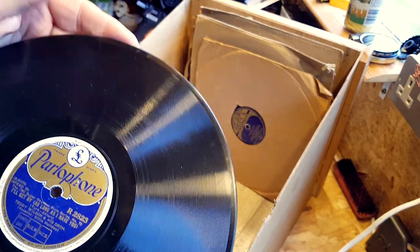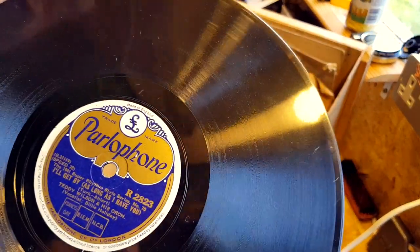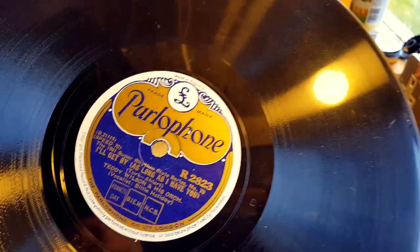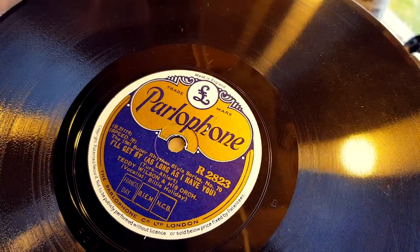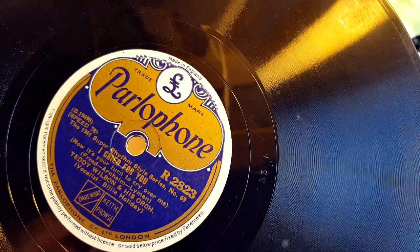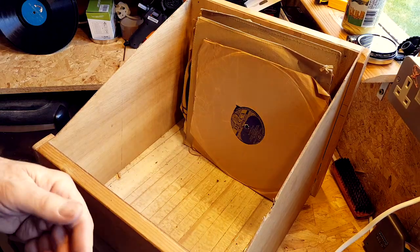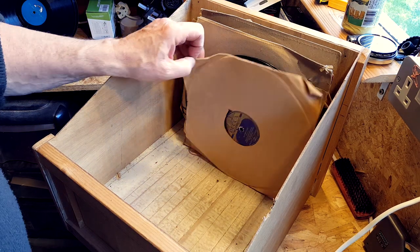Back on the Parlophone label — and it's the Rhythm Style Series. I wonder if I can collect all of them, there must be loads, hundreds of them. 'I'll Get By as Long as I Have You' by Teddy Wilson and his orchestra, and on the other side 'I Cried for You,' also by Teddy Wilson and his orchestra. We need to find a sleeve for that.